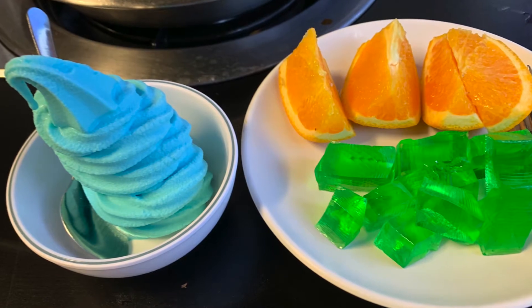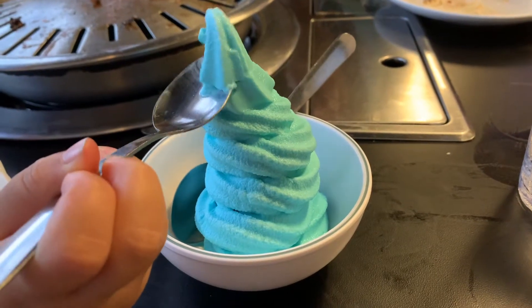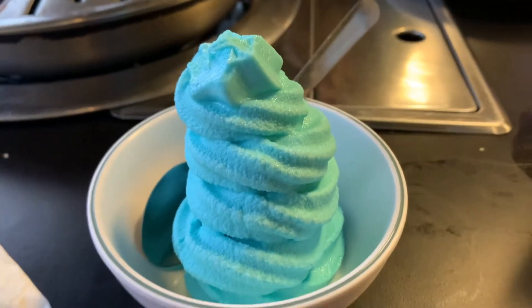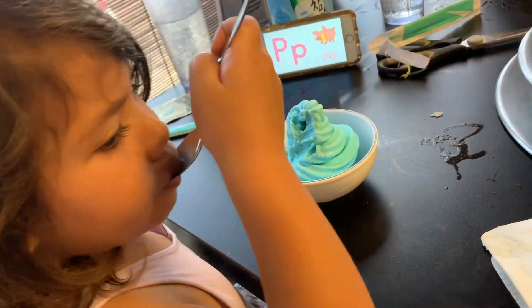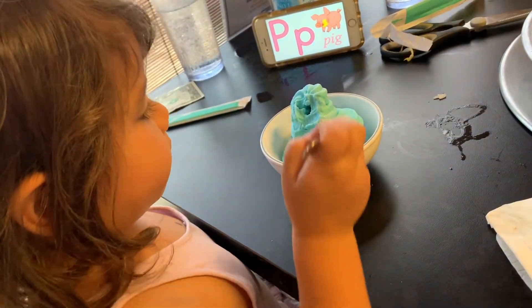Once you're done with your meal they do offer desserts. The desserts they offer are ice cream, oranges, and jello. The ice cream that they serve is called Samurai, which is a locally made ice cream here in Hawaii.